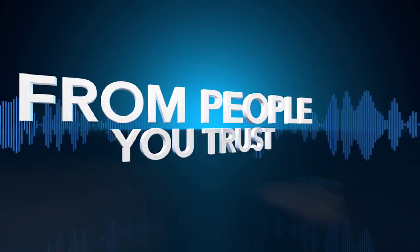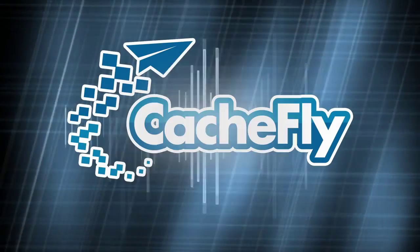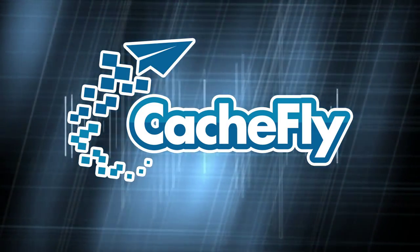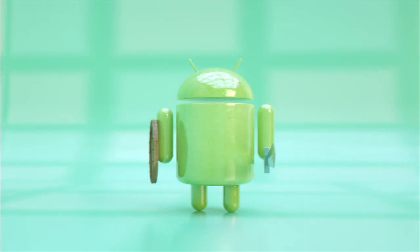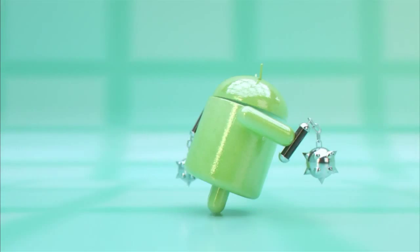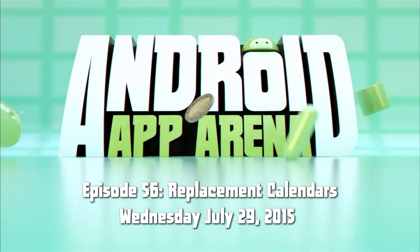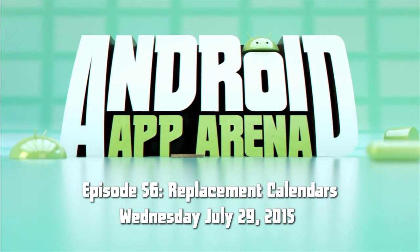Netcasts you love from people you trust. This is TWIT. Bandwidth for Android App Arena is provided by Cashfly at cachefly.com. This is Android App Arena, episode 56, for Wednesday July 29th, 2015: Replacement Calendars.